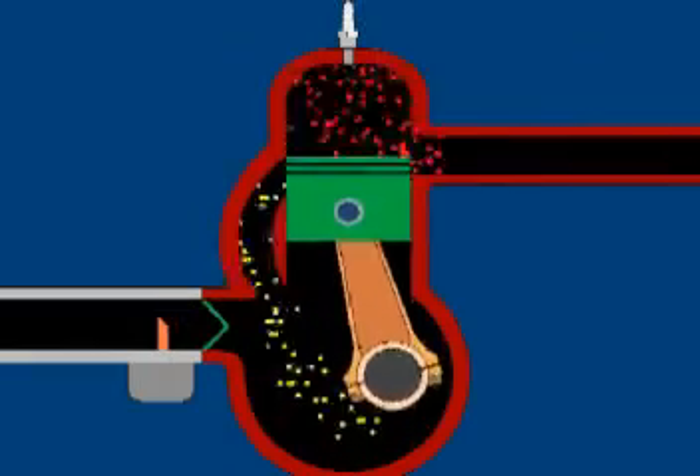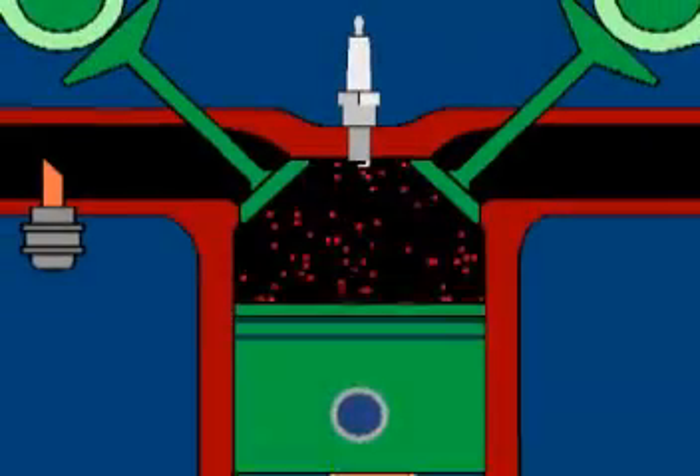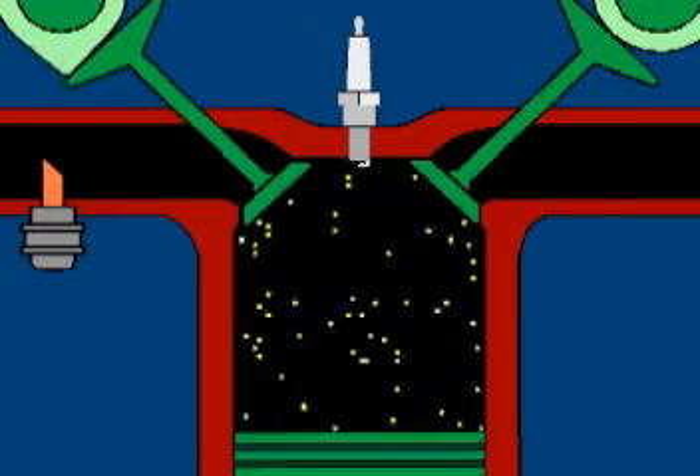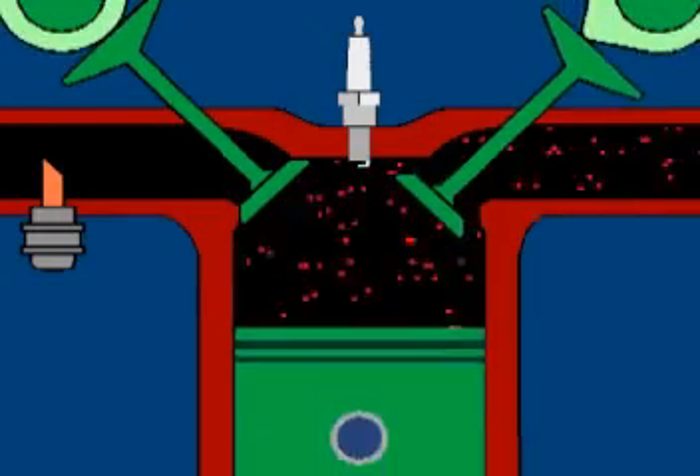This wastes fuel and increases hydrocarbon emissions. On a four-stroke, the valves prevent the air-fuel mix from escaping out the exhaust, so the engine runs cleaner and uses less fuel.